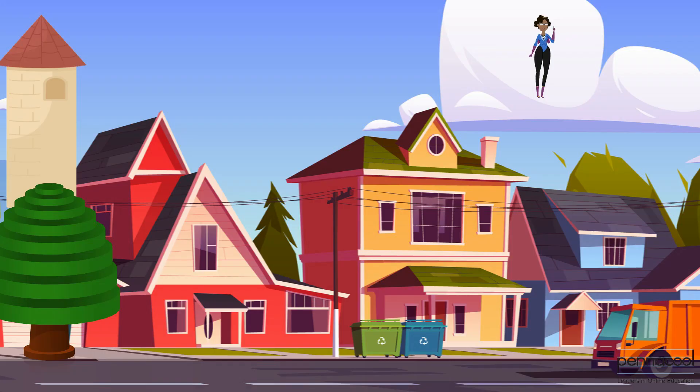Josiah was amazed to see how many solids he could identify at the ice cream shop alone. Solids make up a major part of our daily lives. Can you find any solids in the image shown in the background?